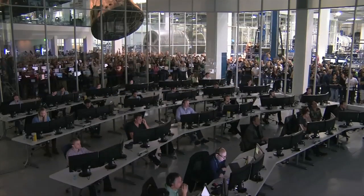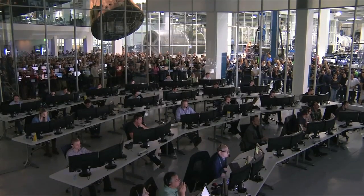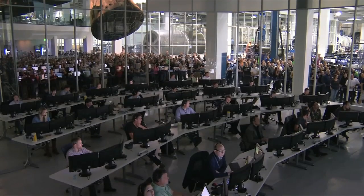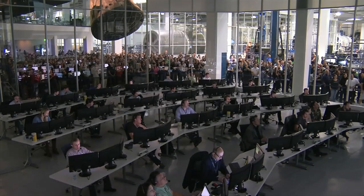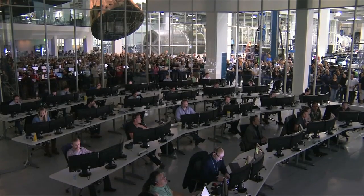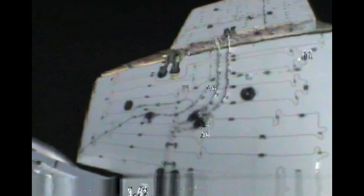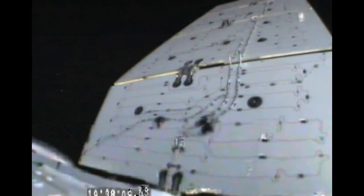T-plus 11 minutes 29 seconds. At SpaceX headquarters in Hawthorne, California, the crowd is gathered in the Mission Control Center and outside to watch Dragon on its way after a successful launch by the Falcon 9 rocket. The solar arrays are being deployed, generating power to the Dragon spacecraft as it makes its trek to the space station.